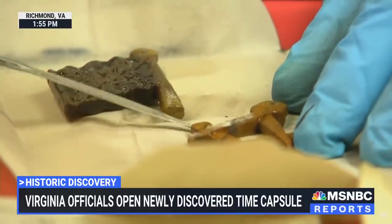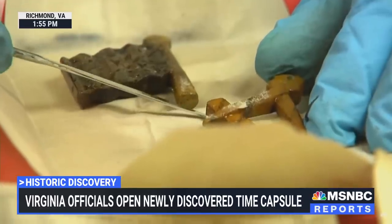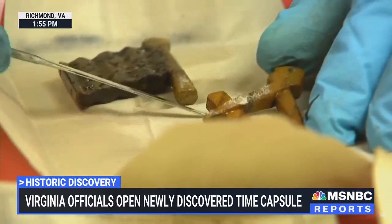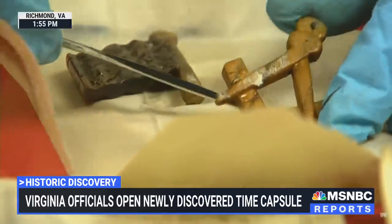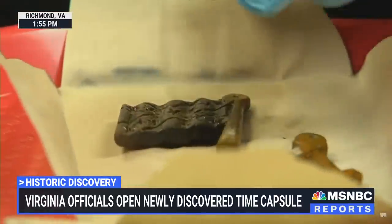Despite the water damage, some of these items are actually in pretty decent condition. The researchers saying that this box is extremely packed. As you can see, the team in Richmond working very carefully to keep everything preserved as they remove each object. So cool.